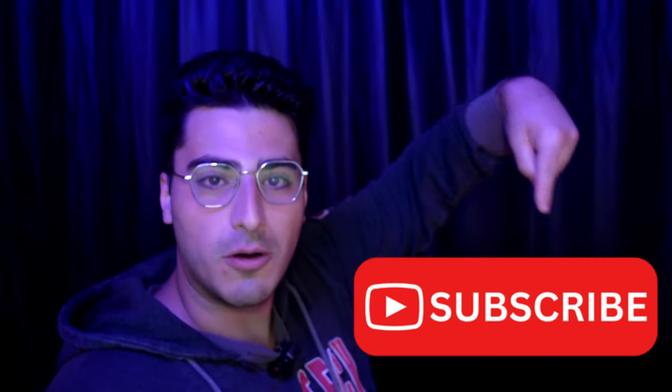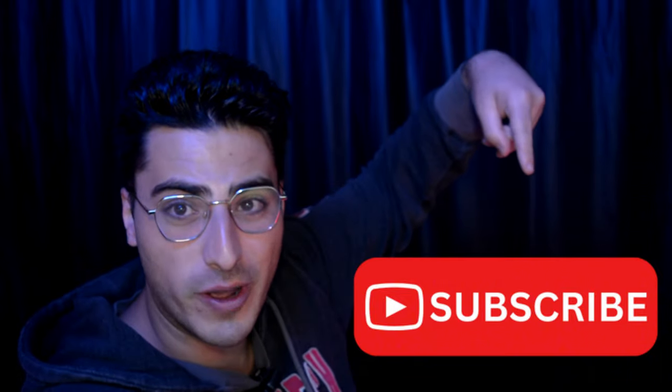But before we get started with the strategy, take one second, scroll down just a little bit and hit the subscribe button. It helps me out a lot. So if you haven't clicked it yet, go click it real quick.